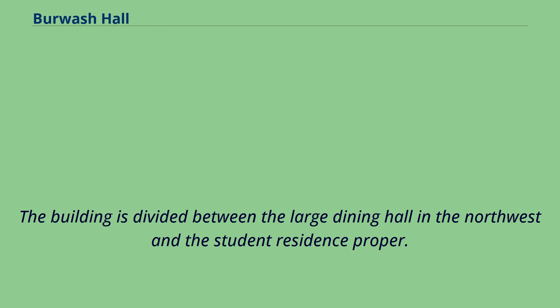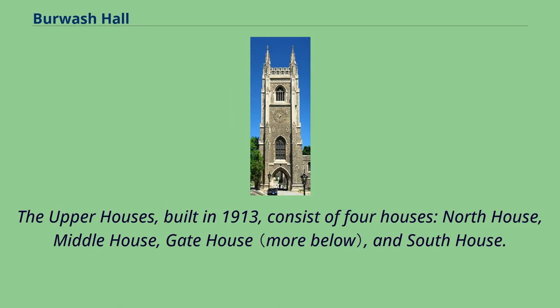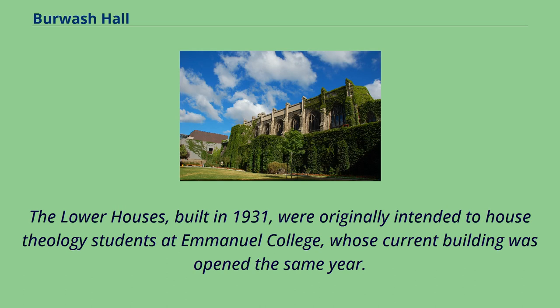The building is divided between the large dining hall in the northwest and the student residence proper. The residence area is divided into two sections. The upper houses, built in 1913, consist of four houses: north house, middle house, gate house, and south house. The lower houses, built in 1931, were originally intended to house theology students at Emanuel College, whose current building was opened the same year.